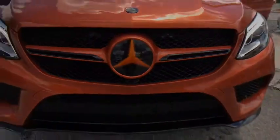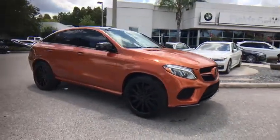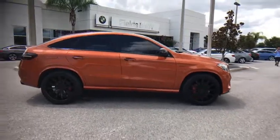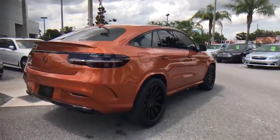2016 Mercedes GLE. The GLE comes with the full Mercedes luxury experience. It combines the sport sedan performance with SUV stability. It comes with beautiful serene looking interiors and a command system that is close by to access every setting under the sun.